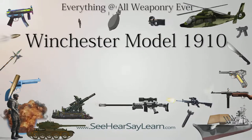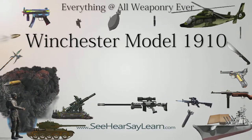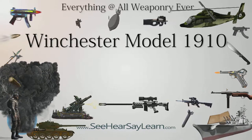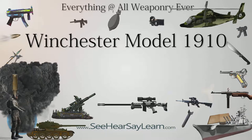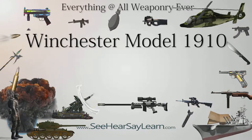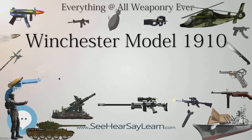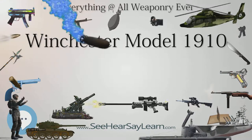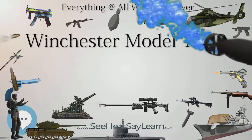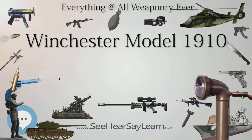The Winchester Model 1910, also known as the Model 10, is a blowback-operated semi-automatic rifle produced by the Winchester Repeating Arms Company beginning in 1910, with production ending in 1936. This rifle is fed from a four-round capacity detachable box magazine located immediately forward of the trigger guard. Winchester only chambered the Model 1910 in the .401 Winchester Self-Loading, or .401 WSL, cartridge.